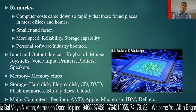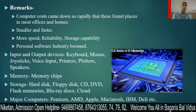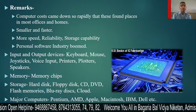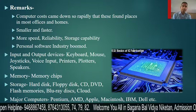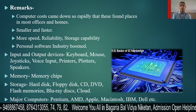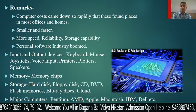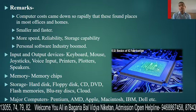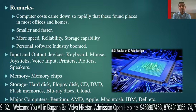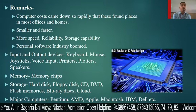Regarding remarks, computer costs came down so rapidly that computers found a place in most offices and homes. They are small and fast, with more speed, reliability, and storage capacity. Storage capability and reliability are both very high in this generation.